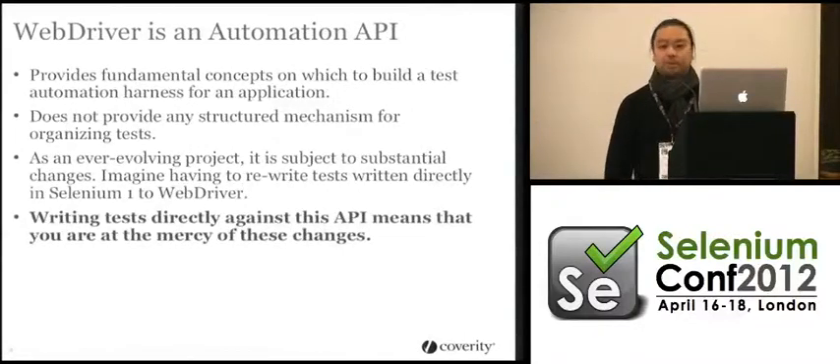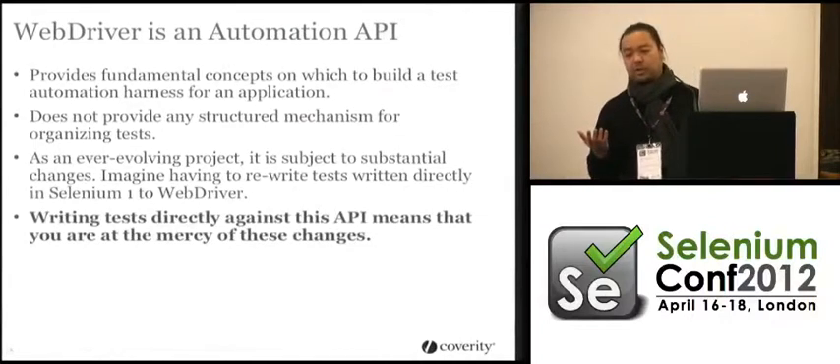WebDriver is an automation API. It doesn't give you any structure. It doesn't know anything about your application or the types of things you want to test. So you really need to ask: how do we automate, and what do we automate? Just because you can call it directly, there's a certain critical mass where your tests basically implode because the dependencies are too strong and you have not enough structure around your tests.